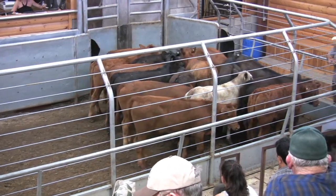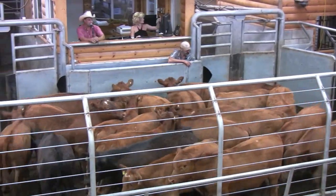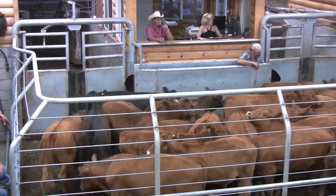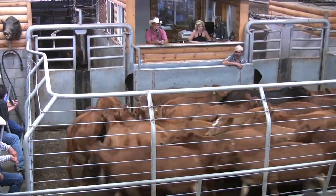The auctioneer calls out pricing on a group of fresh calves as bidding begins on the cattle in the ring.